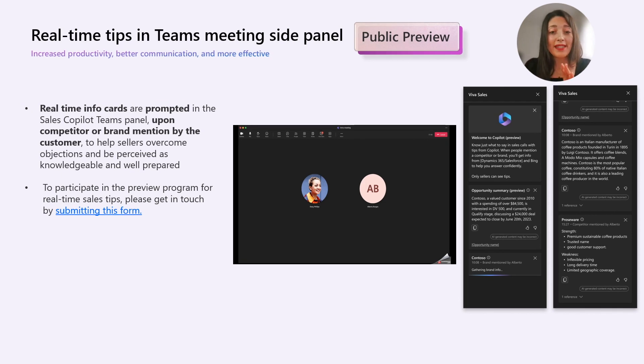The third feature is real-time tips in the Teams meeting side panel. Real-time information cards are triggered within the Sales Copilot Teams panel when customers mention a competitor or brand. These cards help sellers address objections, demonstrate knowledge, and appear well prepared for the meeting by knowing more about competitors and different brands. This feature is now in preview — to join, please reach out by completing the form shown here in this slide.